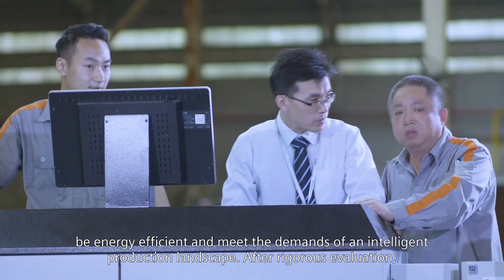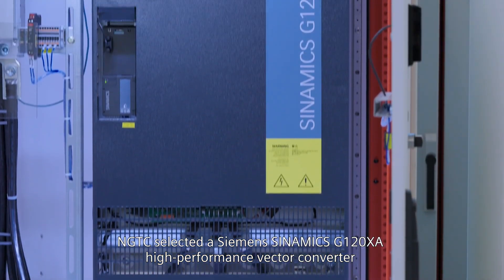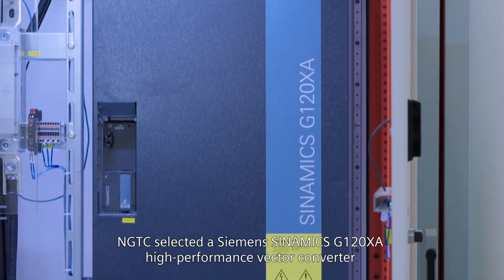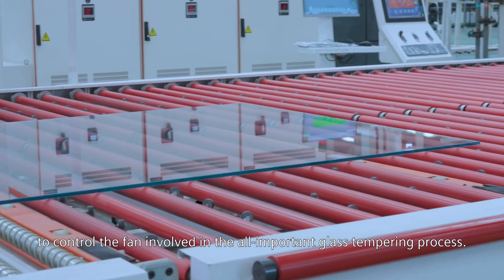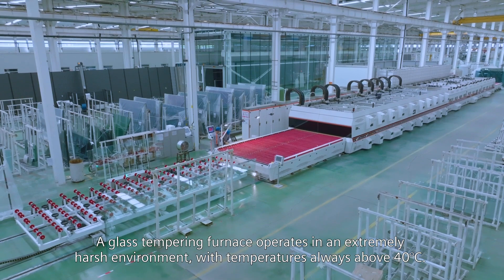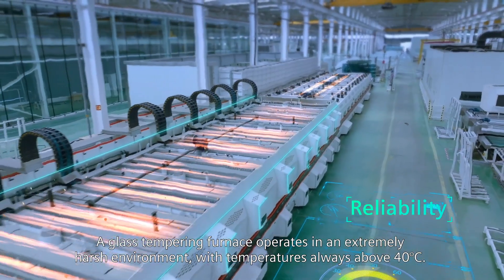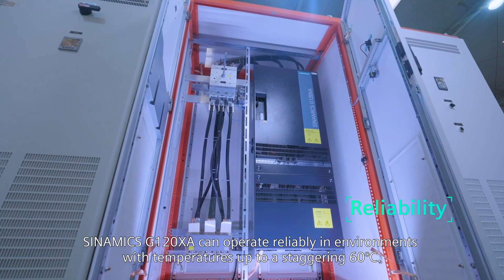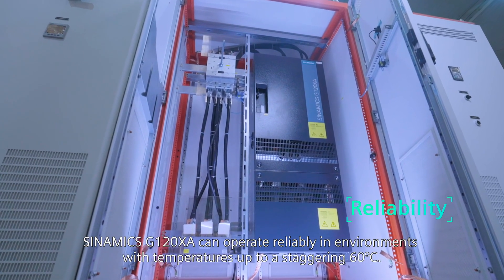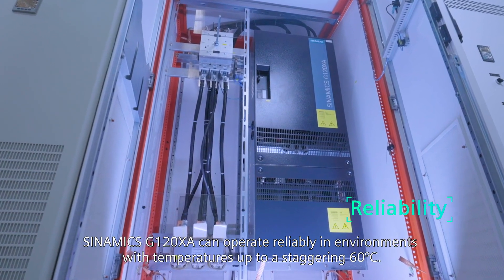After a rigorous evaluation, NGTC selected Siemens' Sinamics G120XA high-performance vector converter to control the fan involved in the all-important glass-tempering process. A glass-tempering furnace operates in an extremely harsh environment with temperatures always above 40 degrees Celsius. The Sinamics G120XA can operate reliably in environments with temperatures up to a staggering 60 degrees Celsius.